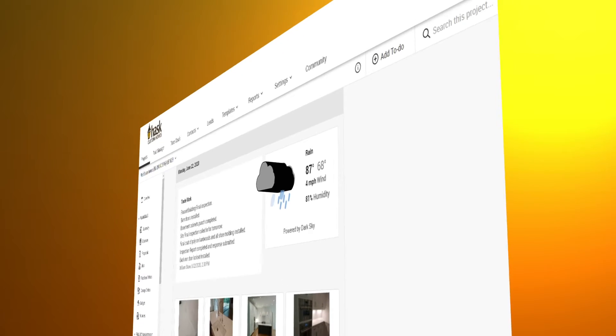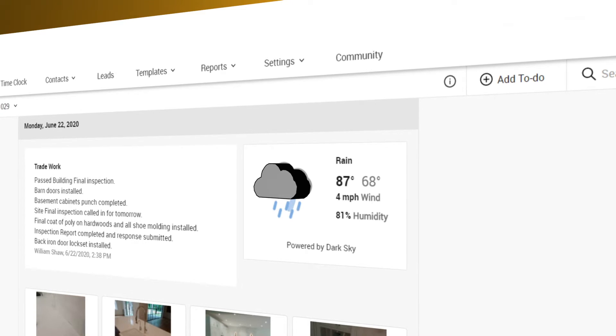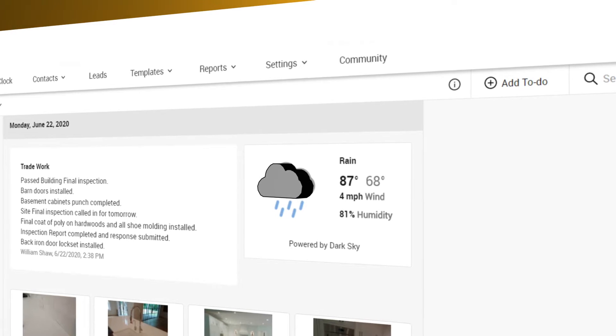If there were a schedule change, we make the change and notify the client through Co-Construct. Any weather delays are usually updated in the job logs. There's a live snapshot of the weather throughout the day and that gets logged.